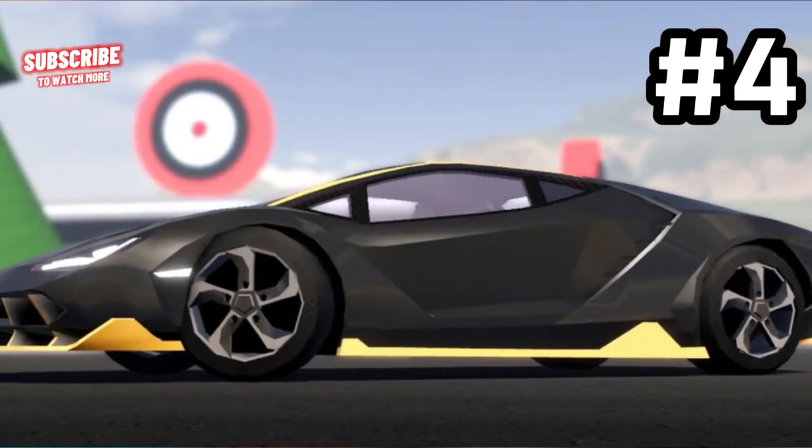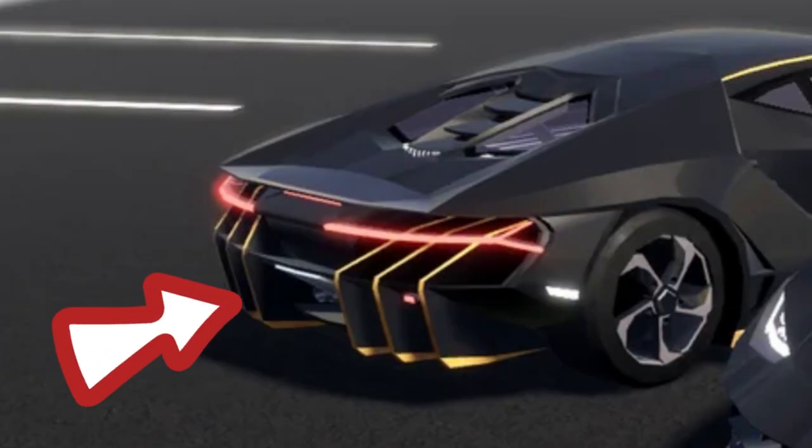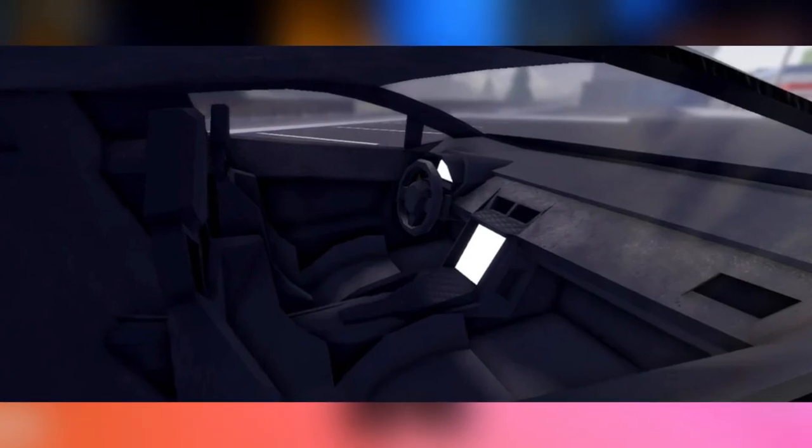Coming in at number 4 is the Centaurus, which is an Italian supercar based on the Lamborghini Centenario. We can see the triple exhaust and the active spoiler — very discreet but very stylish. This car offers an aggressive look and is definitely a unique submission.